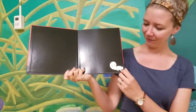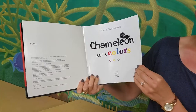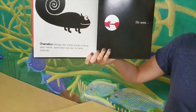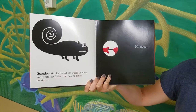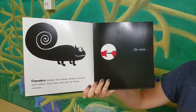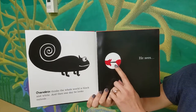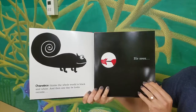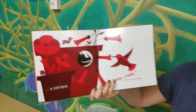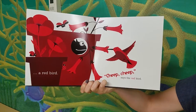Here's our chameleon. Chameleon thinks the whole world is black and white. Then one day he looks outside and he sees... Who do you think he sees? What color is that? A red bird. Cheep, cheep, cheep, says the red bird.